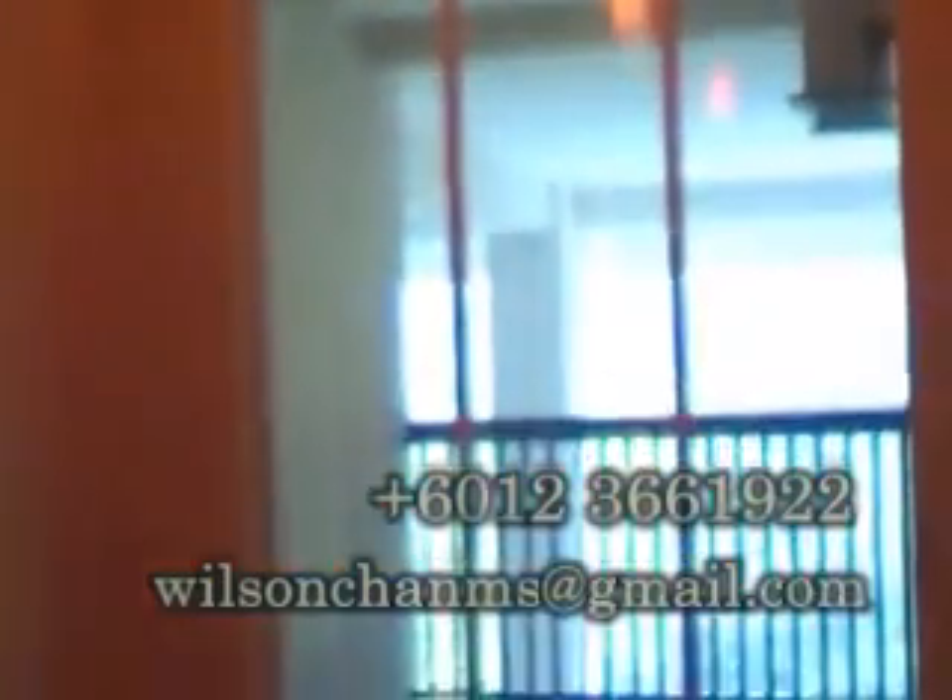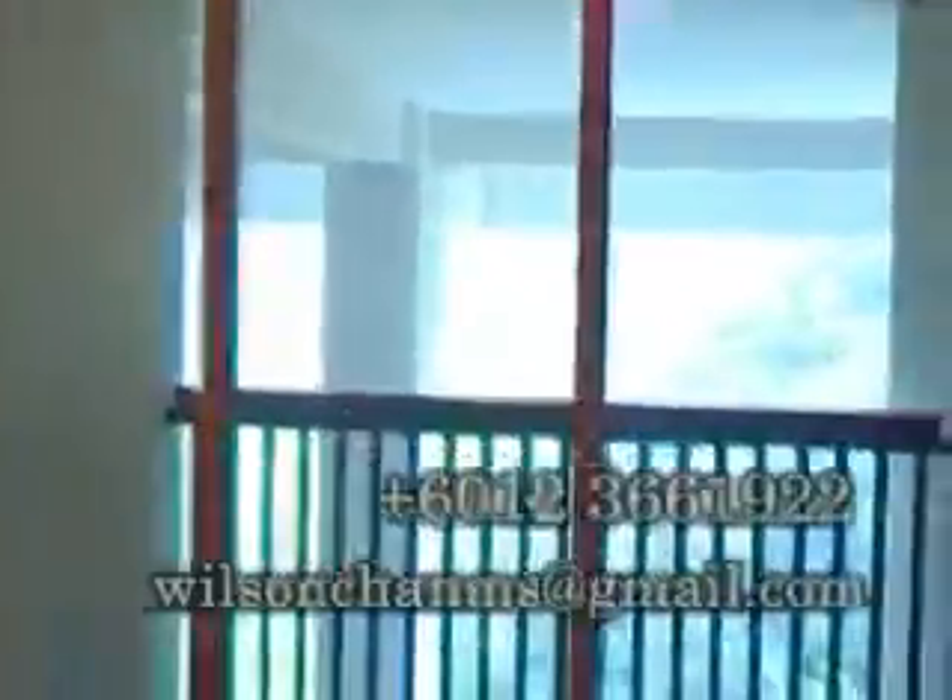Next we move on to the first floor of the unit. We have a family area which you can convert to a TV room or a study area, with a small balcony facing the green.